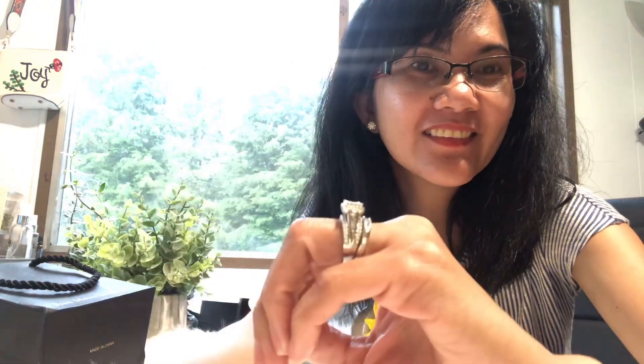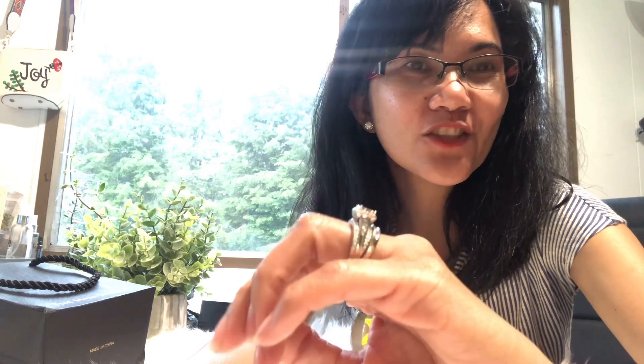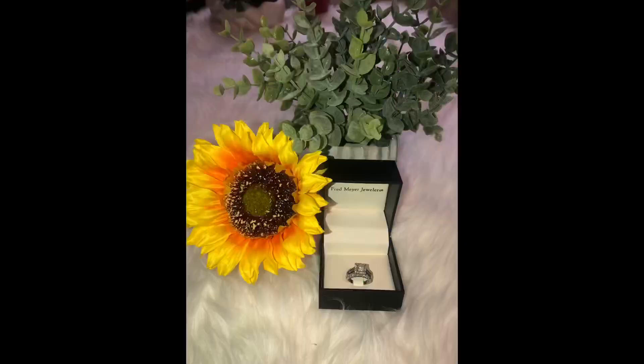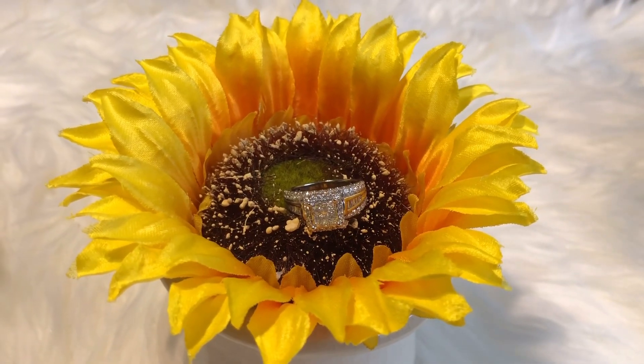It's a little bit bigger because I have skinnier fingers. Bear with my fingers and my fingernails — hopefully they're not dirty. They are so pretty, oh my gosh. So here we go. I'm not sure how many carats this ring is, but here's the ring.